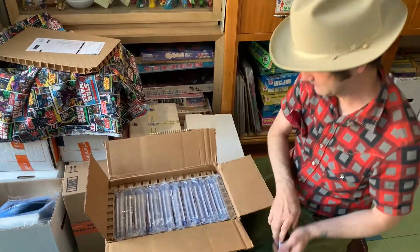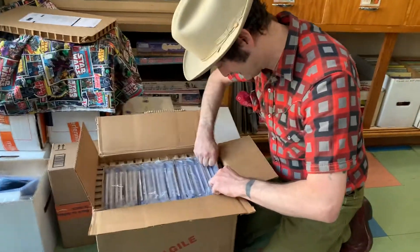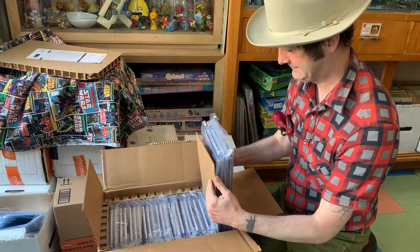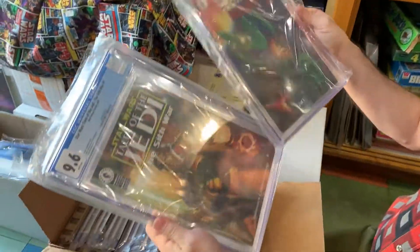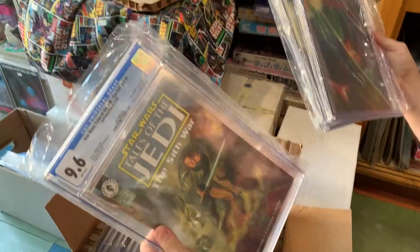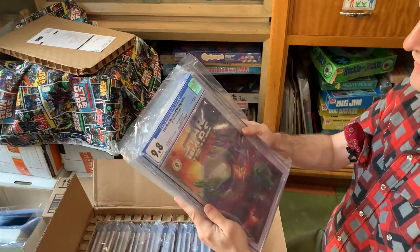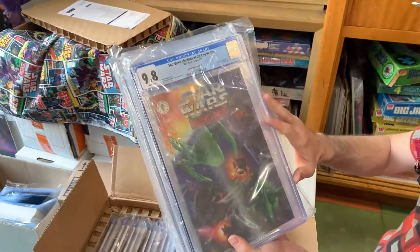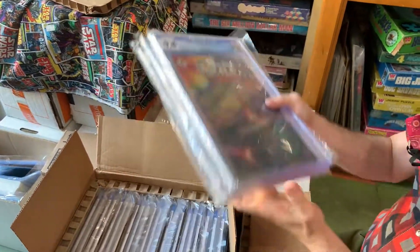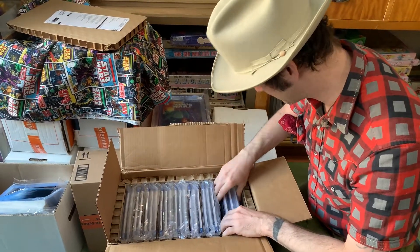So let's see what's in here. Oh, look at that modern stuff. A lot of modern Star Wars stuff is actually pretty good these days, and this one's pretty interesting because it was actually a pack-in with some toys. I don't know if anybody's going to care about that or not, but I'm sure someday somebody will.